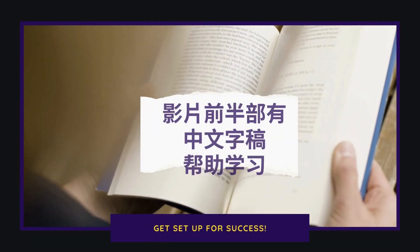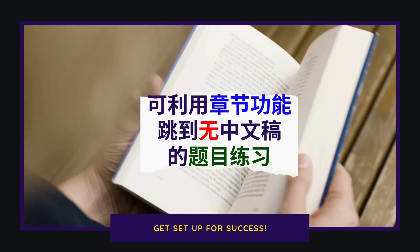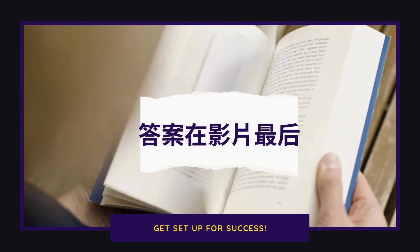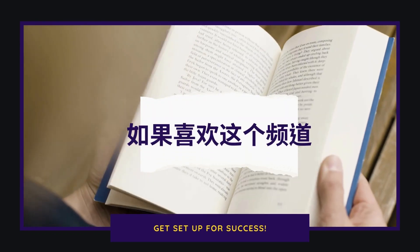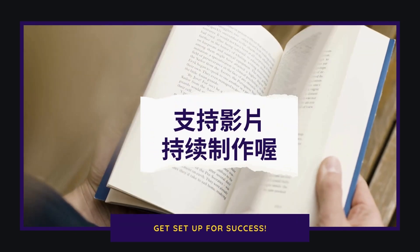托福阅读无痛刷题。影片前半部有中文字稿帮助學習，可利用章節功能跳到無中文稿的題目練習，答案在影片最後。如果喜歡這個頻道，不要忘了訂閱、點讚、分享，支持影片持續製作哦！